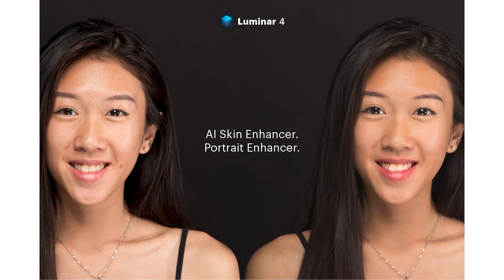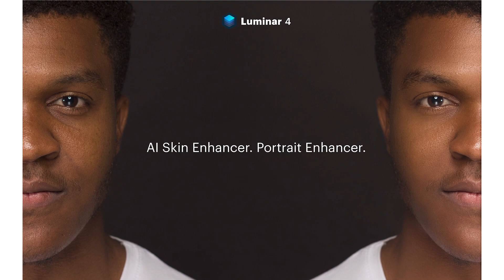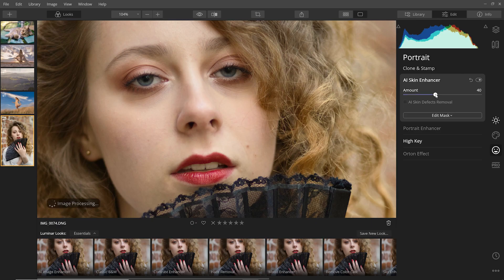As someone who primarily shoots portraits, the tab I was most interested in was the portrait tab, which features some very useful tools to make editing portraits more user-friendly. We have the AI skin enhancer — a slider that softens the skin as well as a tick box that automatically removes defects from the skin like spots and visible marks, and I can't stress how much time this saves you compared to doing it manually.